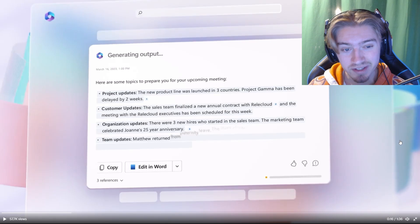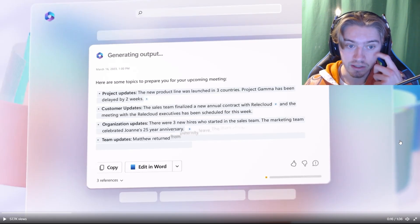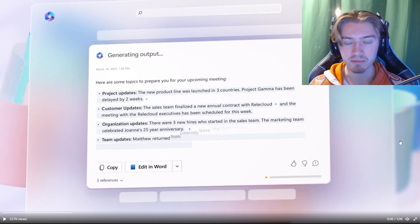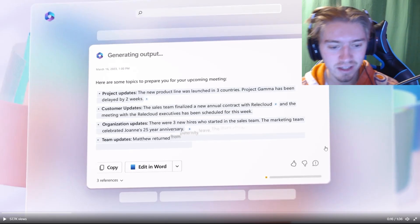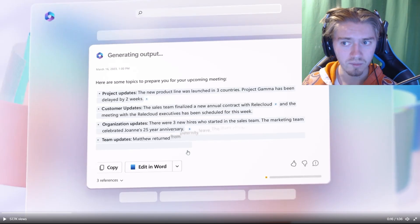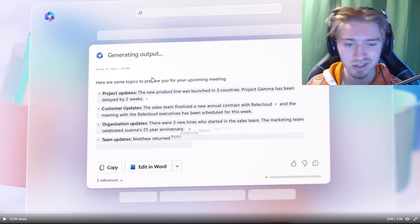One of the first things we see with Copilot is a ChatGPT-like system where you can generate points for an upcoming work meeting. In addition to that, you can see at the bottom you'll be able to edit this within your Word documents, which is very cool. Overall, the whole interface looks very clean.